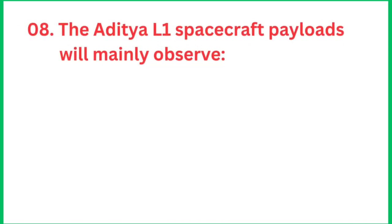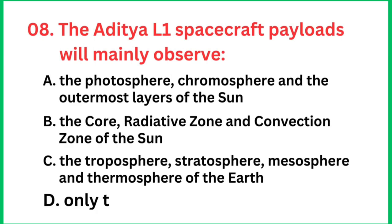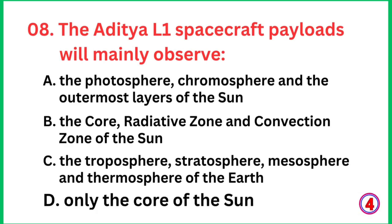Question number 8: What will the Aditya L1 spacecraft payloads mainly observe? The right answer is the photosphere, chromosphere, and the outermost layers of the sun.